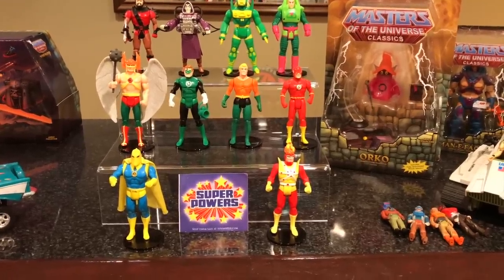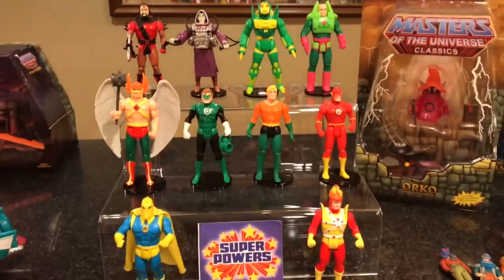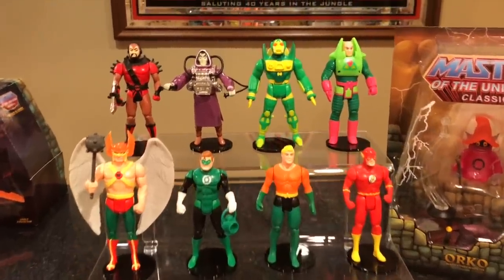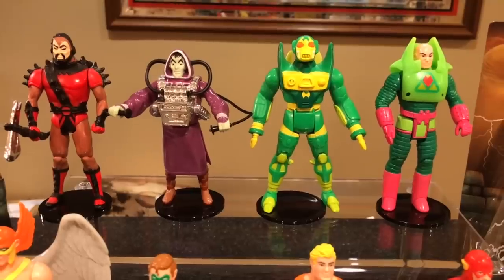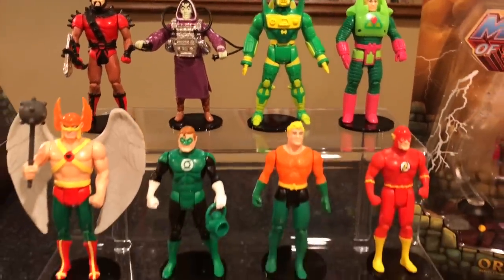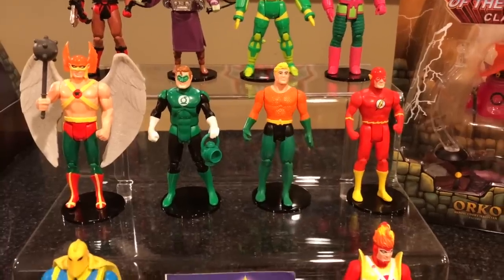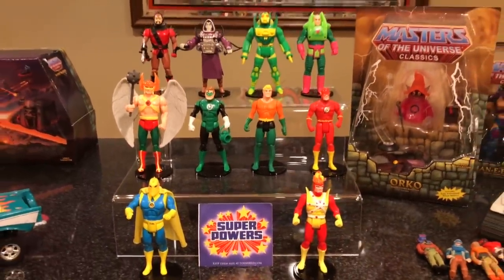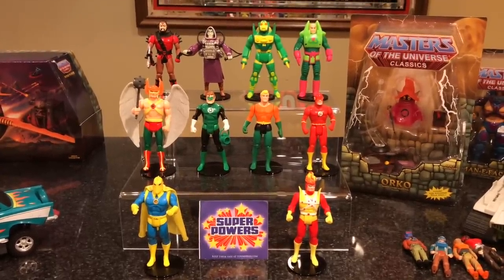Bonus coverage — I decided to put all of my current Super Powers figures out right now just so you could see everything in my current vintage Super Powers collection. Here are the bad guys: Steppenwolf, Darkseid, Mantis, Lex Luthor. Followed by the good guys: Hawkman, Green Lantern, Aquaman, Flash, Dr. Fate, and Firestorm. There are my Super Powers figures — and I need some more.